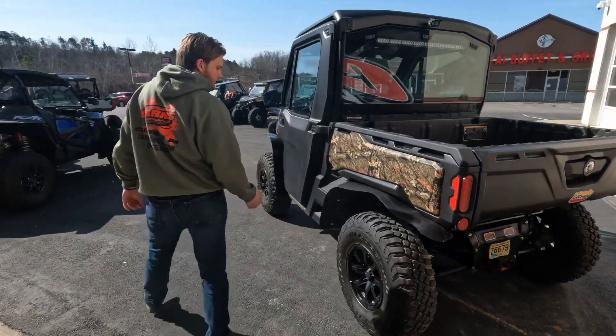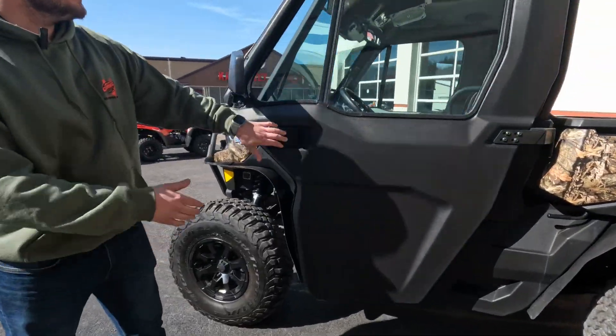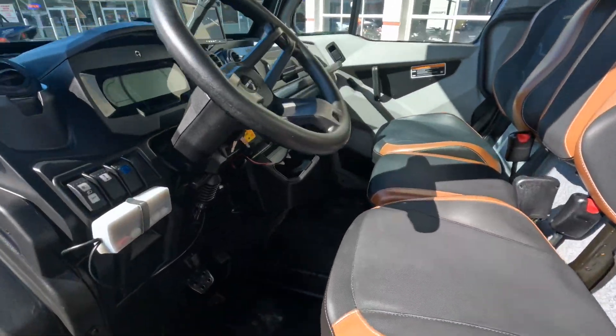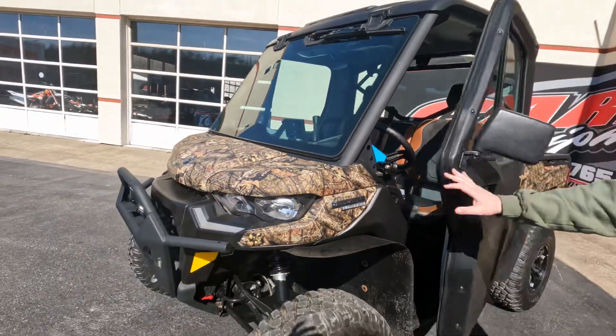Over here you can see it's a super clean machine. Right in here you've got your mirrors and all your driver controls. This interior is just awesome on these things — awesome colors, beautiful interior.